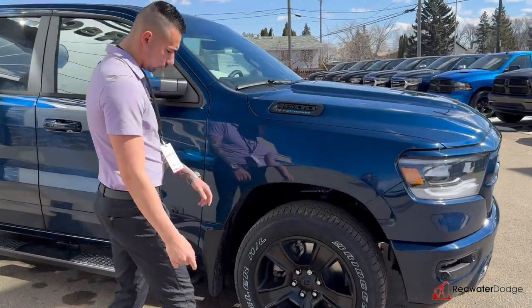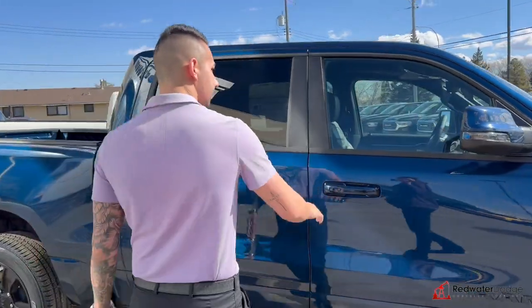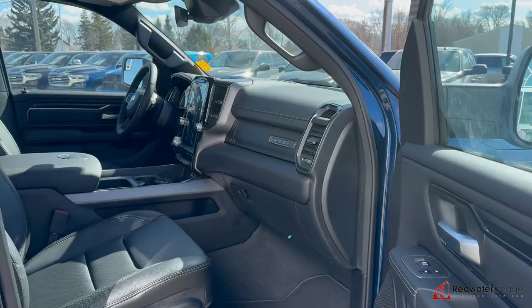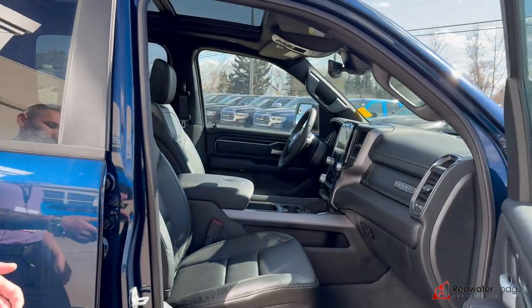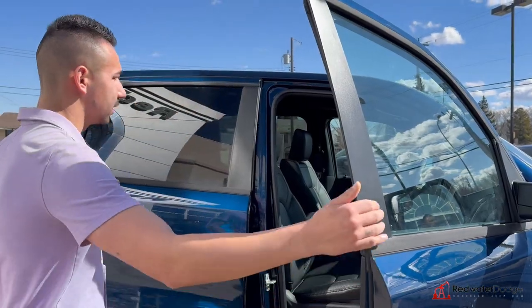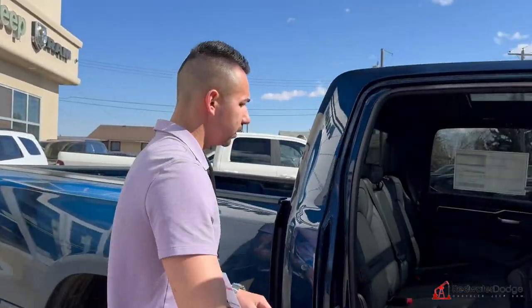We've got black wheels with Bridgestone Dueler nice tires, running boards in flat black — looks great. This truck has heated mirrors, full leather seats with the heated option, Alpine sound system, trailer brake control, full panoramic sunroof, black leather interior with matching headliner, and it's a full-size crew cab.